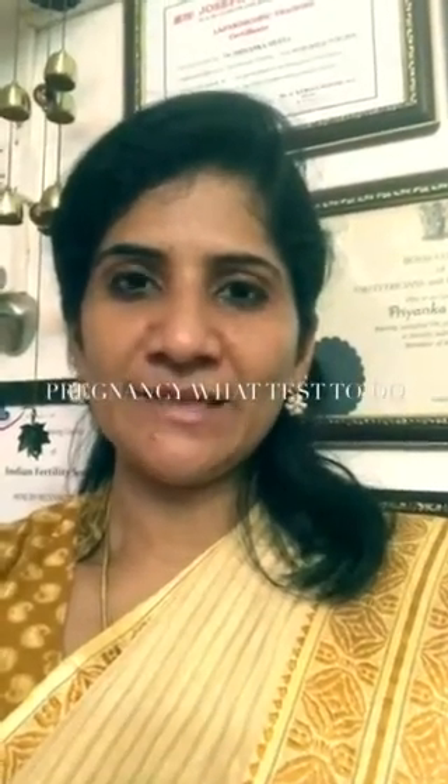Hello everyone, I'm Dr. Priyanka Mehta, a gynecologist from Chennai. I'm here to talk to you about the basic tests during pregnancy. Once the pregnancy card becomes positive — which most patients nowadays know how to do themselves — the question is: what next? Should I meet the gynecologist now, or should I wait for 12 weeks? The best thing is to meet your gynecologist immediately, who will direct you to do certain essential blood tests.